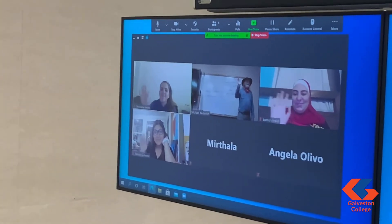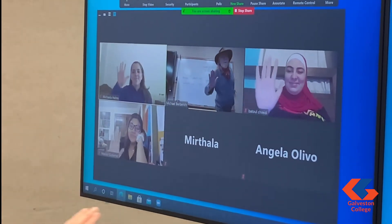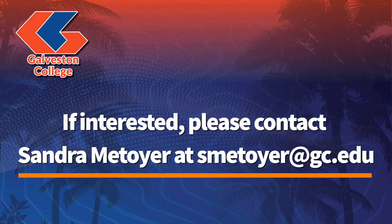We are here to help and mentor you in the use of these tools. I invite you to contact me for more information and perhaps to schedule a tryout for one of your classes. Please contact me, Sandra Metoyer, at smetoyer@gc.edu. Thank you.